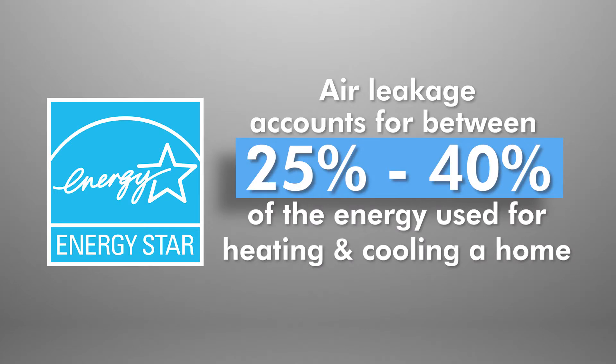According to a report from ENERGY STAR, air leakage accounts for between 25% and 40% of the energy used for heating and cooling in a typical home.